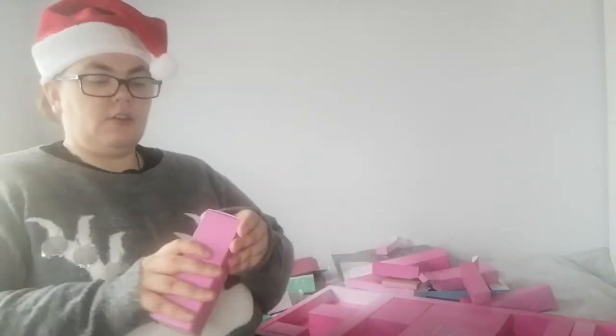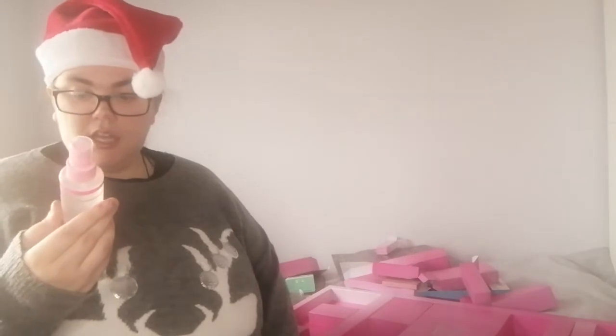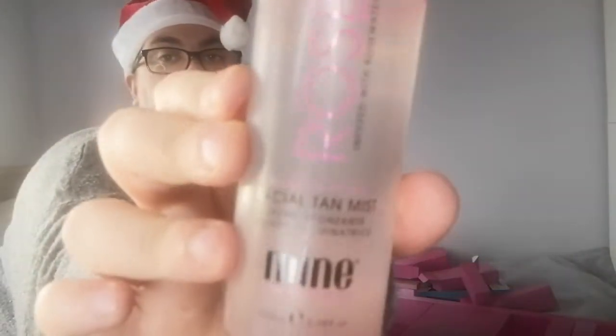Day number fifteen is a hydrating facial glow rose infused with rose water — an illuminating facial tan mist. It's called Mine Tan Body Skin.